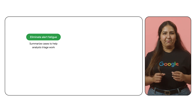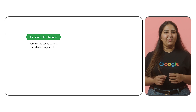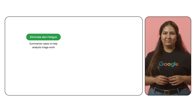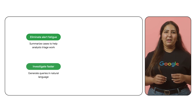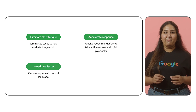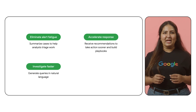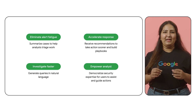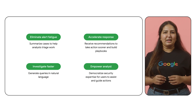In this video, we explored how Gemini and SecOps can help you eliminate alert fatigue by prioritizing threats and automating tasks, so your team can focus on what matters most. Investigate faster by asking questions in plain English. Automate your response by building custom playbooks to take action and minimize damage. Empower every analyst by making security expertise accessible to everyone.